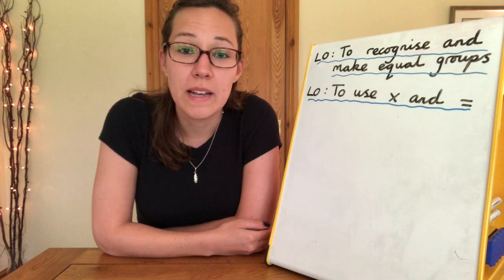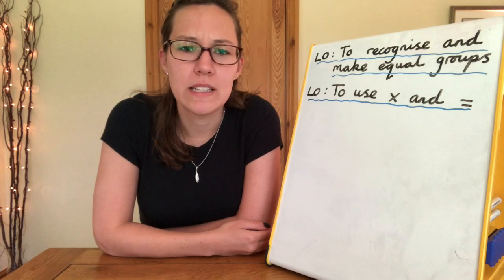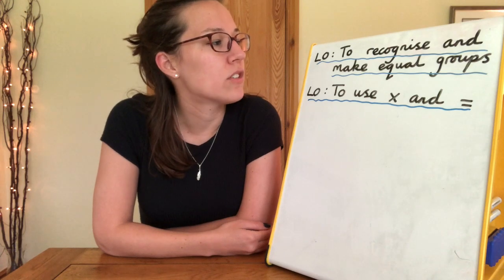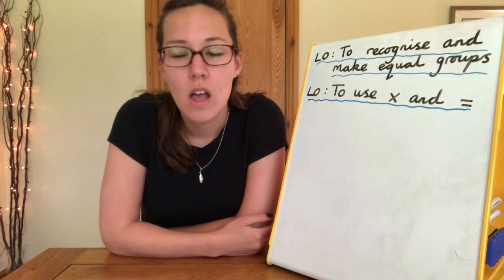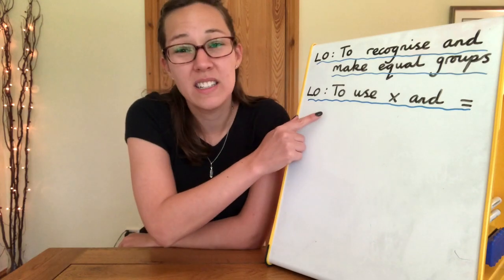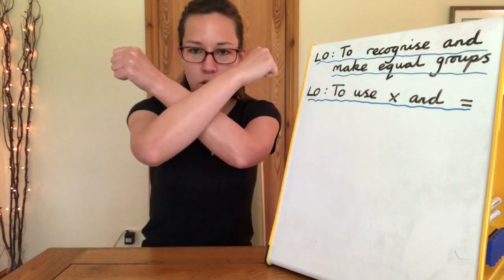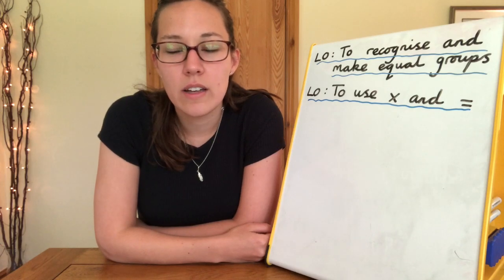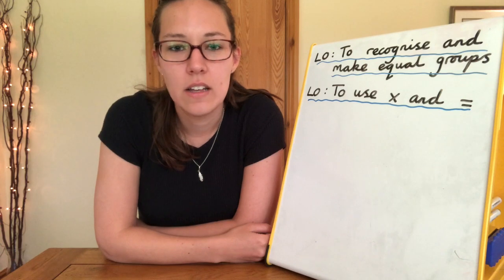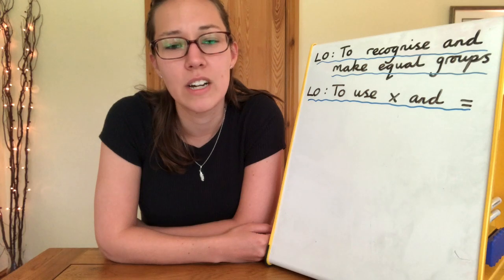You've done brilliantly at addition and subtraction in the past few weeks and now we're going to move on to multiplication. This lesson can be split into two parts, which means we have two learning objectives. For the first part we need to recognise and make equal groups, because when we're multiplying we're always looking at equal groups. Once we're confident with that we'll move on to our second learning objective, which is to write number sentences using the multiplication sign — which looks like an X — and equals. Before we get started, we need to count in our twos, fives and tens. You might like to pause the video now and have a quick practice. You can type 'Scratch Garden counting in twos, fives or tens' into YouTube to find some really cool songs to help.